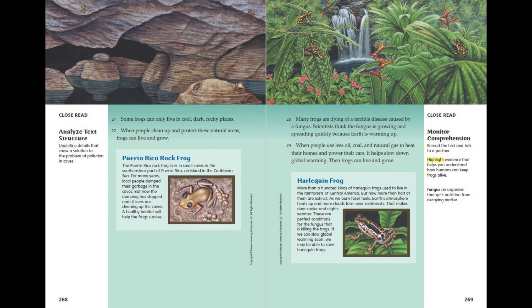Some frogs can only live in cool, dark, rocky places. When people clean up and protect these natural areas, frogs can live and grow. The Puerto Rico rock frog lives in small caves in the southeastern part of Puerto Rico, an island in the Caribbean Sea. For many years, local people dumped their garbage in the caves. But now the dumping has stopped and citizens are cleaning up the caves. A healthy habitat will help the frogs survive.